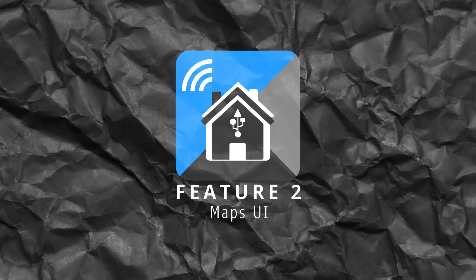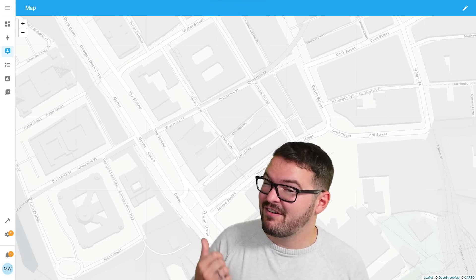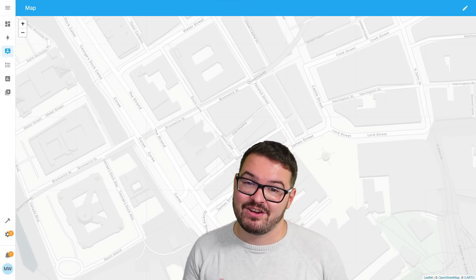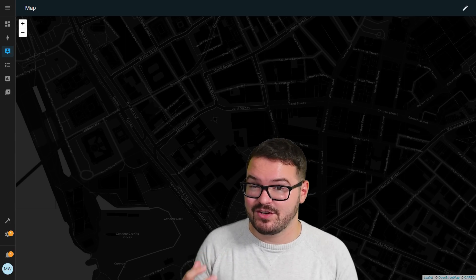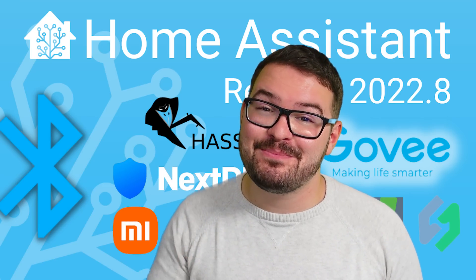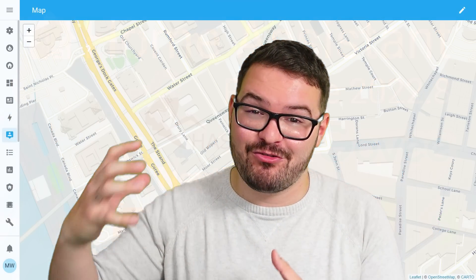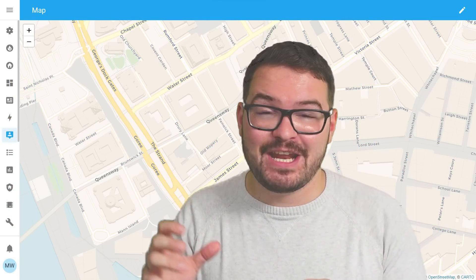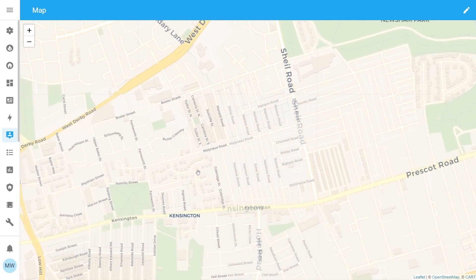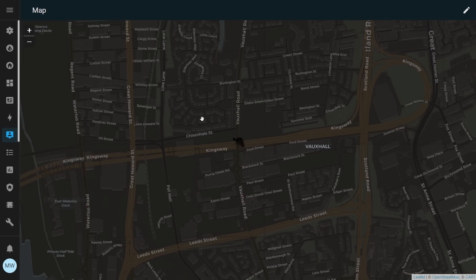Moving on to my second feature and it's a small UI refinement that's been added to the maps. Previously maps had this very dull and washed out look to them. While they were usable they were very hard to read, especially if you were making use of dark mode or a dark theme. Thankfully in this update the maps have received a splash of colour which has greatly increased the readability of them. You can now easily distinguish and contrast between points on the map and this also carries across to the dark mode if you're a dark mode user.